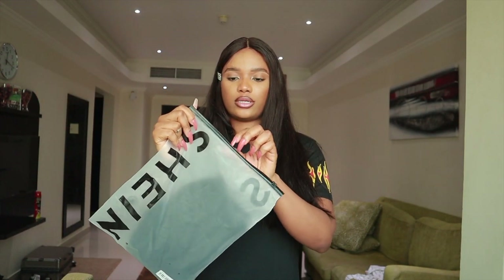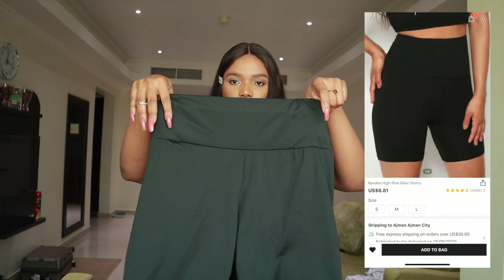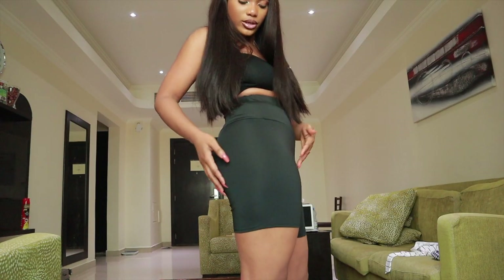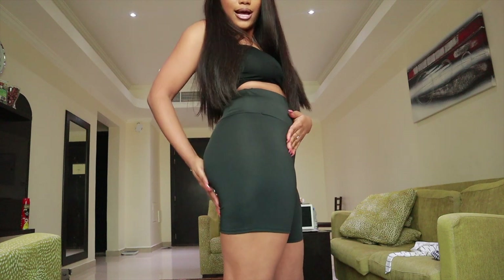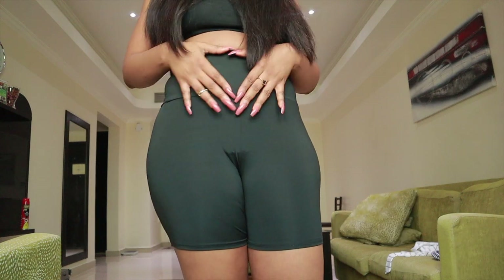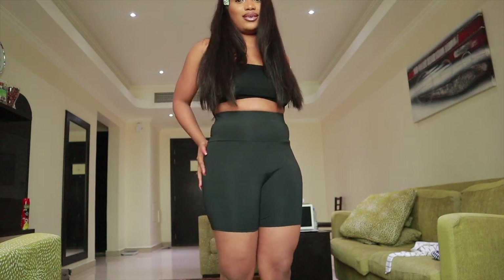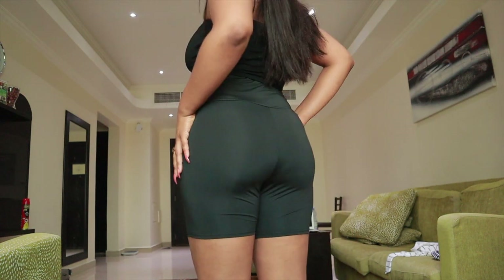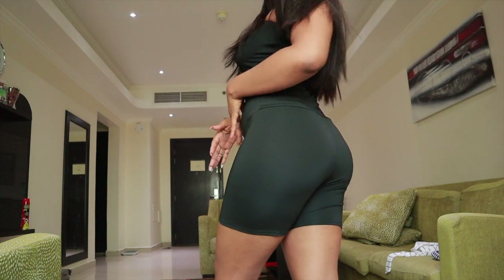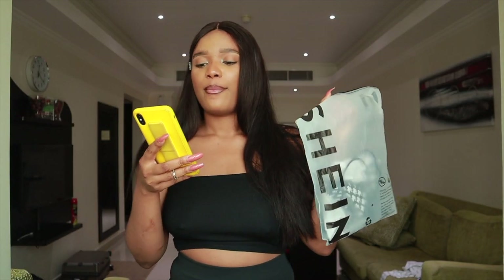The next thing I'm going to try is this biker shirt. I ordered this biker shirt in size large. This is it — I love how it is. The material is not see-through at all, it's really nice. I love the big bag detail on the waist. I'm going to order this in other colors — it is not see-through at all. I like it, I like it.